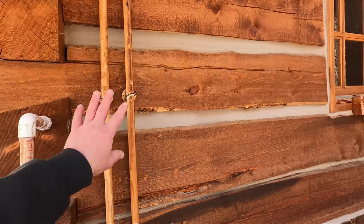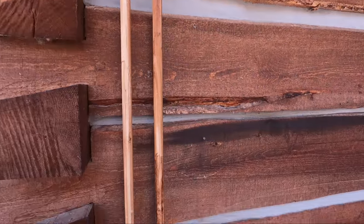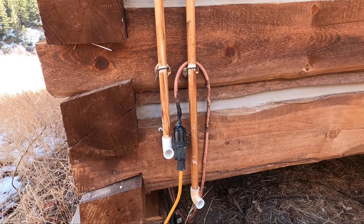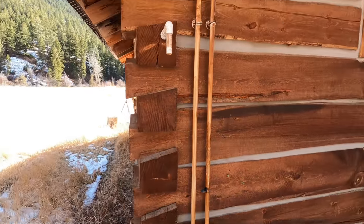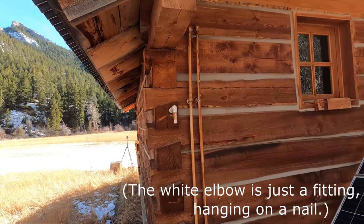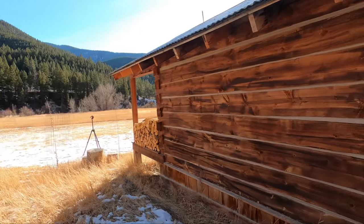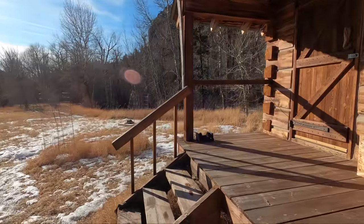Inside behind this wall there's a 30-gallon tank. Basically I'd haul water and pump it in through one pipe to fill the tank. The other pipe is just an overflow so it couldn't overflow inside the cabin — it would overflow out here instead. That worked really well. I would haul the water in a 55-gallon drum and use a transfer pump to pump the water in.